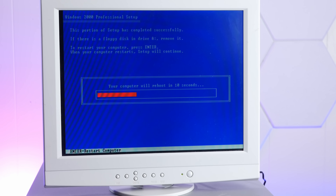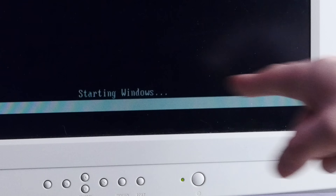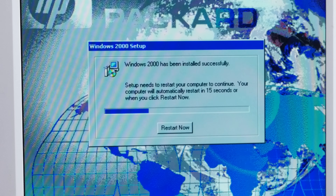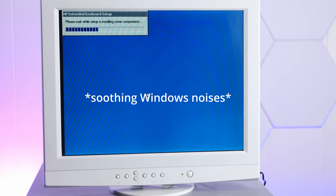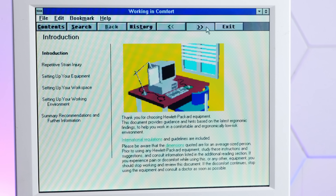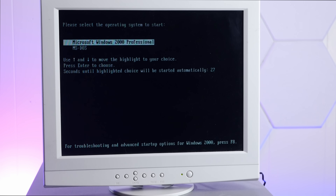Install is complete. It restarted itself into whatever the heck this is — it's like a Windows 3.1 interface for some reason. I exited and it is now restarting. Now we're booting back into Windows 2000.